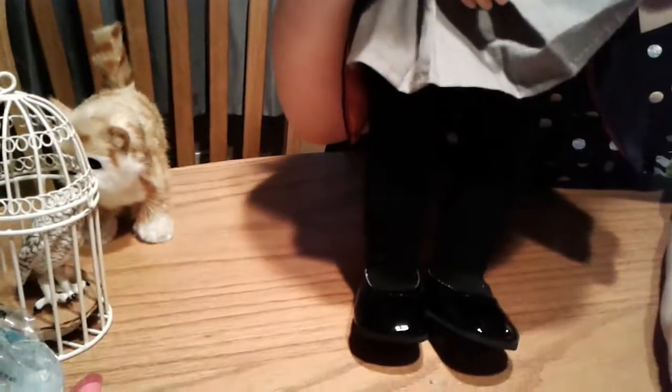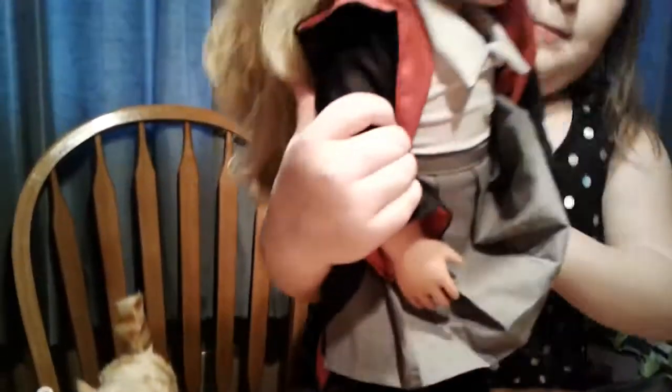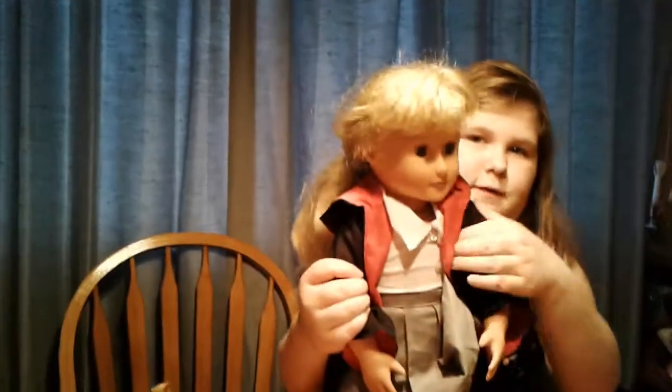I think there's a poodle in something else, but you can see it's Gryffindor.